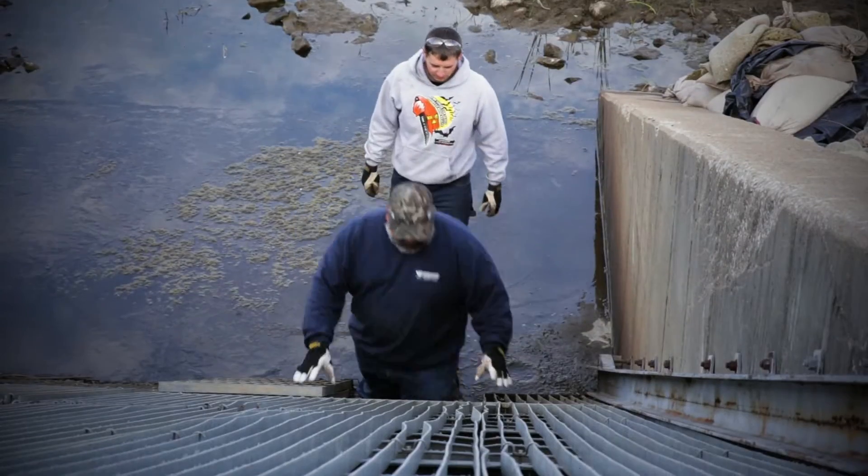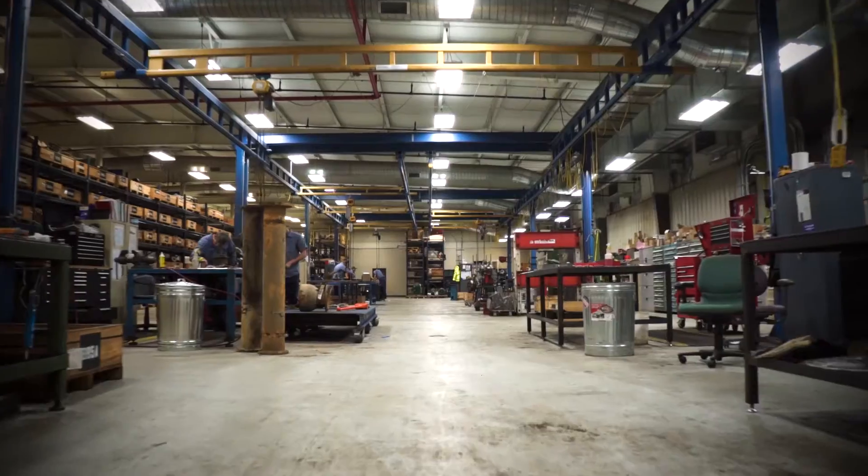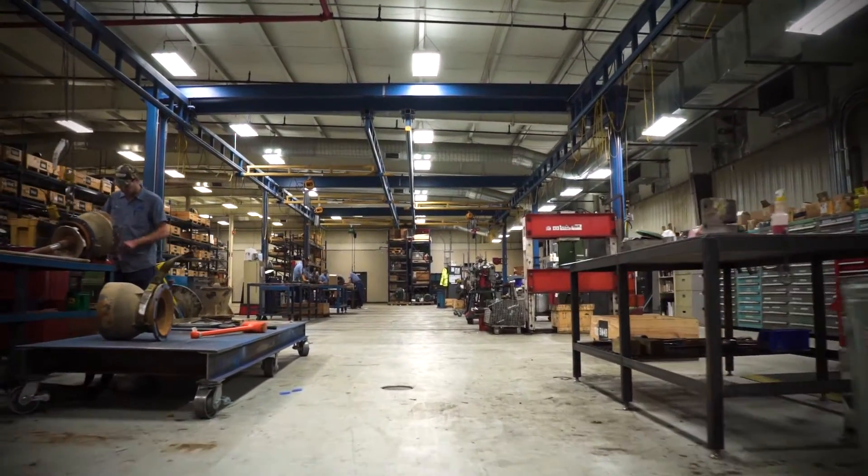Vandeventer covers the entire spectrum, servicing contractors, industry, and municipalities. No matter the size of your operation, we have the means to supply and treat it.